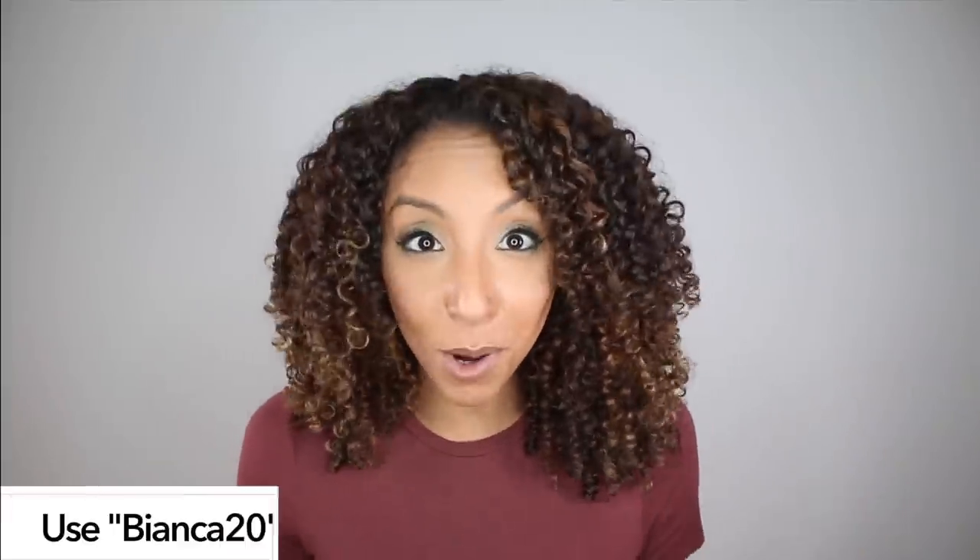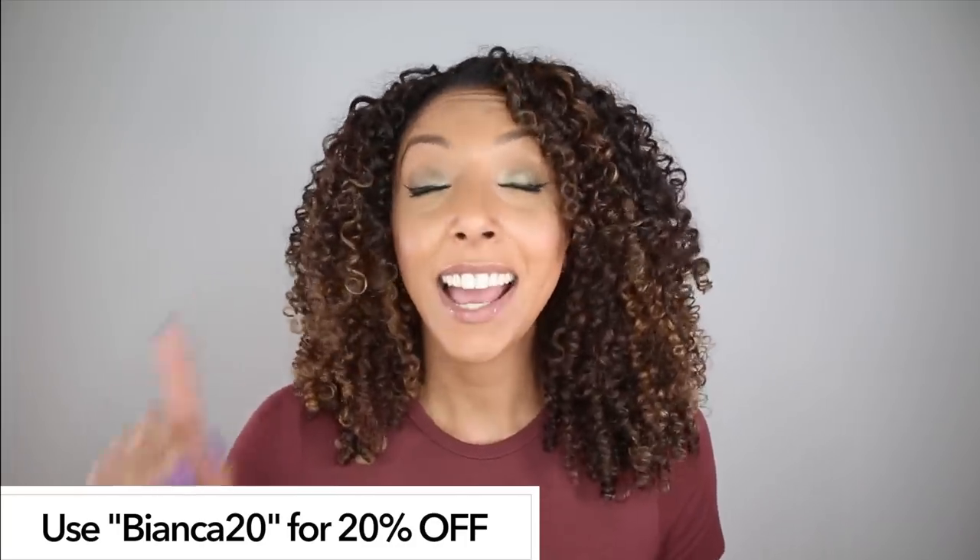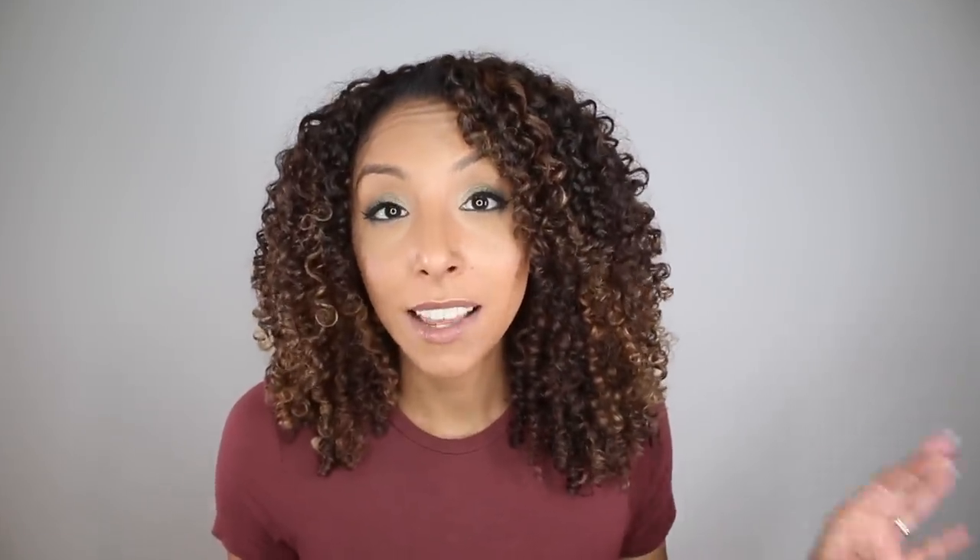Depending on what you choose, everything that I showed you in this video is basically $25. I will put the link below if you guys want to try it out for yourself, but I also have a promo code — if you use Bianca20 you'll get 20% off. They also offer free shipping. Honestly the best part about Kiva, besides them being organic and vegan and having great working products, is they have a 30-day money-back guarantee.